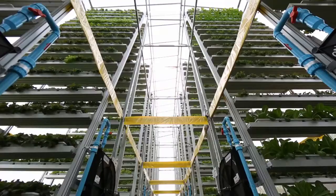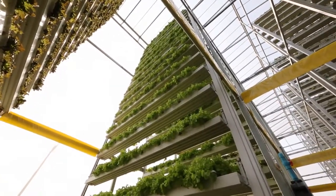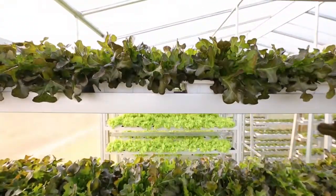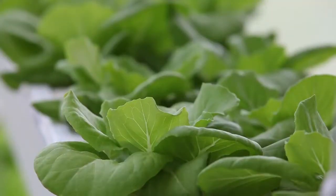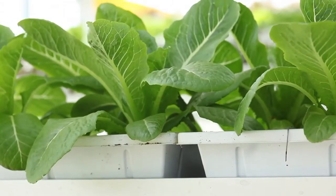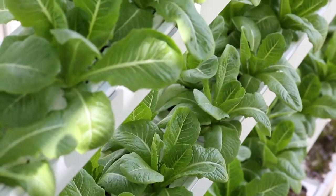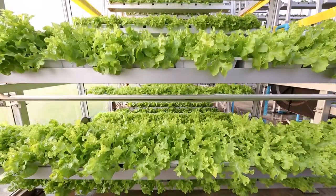Vegetables grown by vertical farming are not hydroponic vegetables because they grow on soil. This method allows control of the use of water, minerals, and nutrients in an appropriate manner, without the use of herbicides and pesticides. Therefore, the products are of good quality — they have a sweetish taste, are crunchy, delicious, and safe for consumption, and they can also be stored for long periods of time.